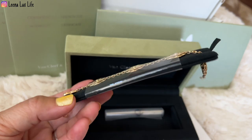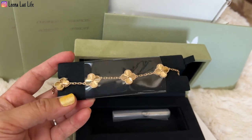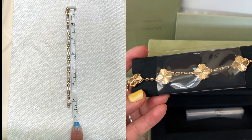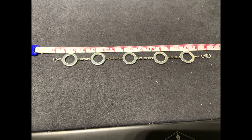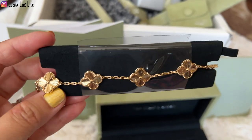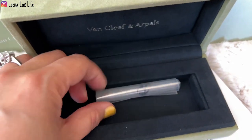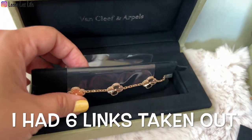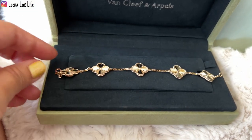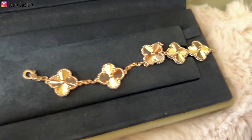My SA asked me what length I wanted and asked me to send pictures of the length of the bracelet I usually wear. I sent her photos and this is what we both guessed — I hope this length is going to fit me. They are so shiny under the plastic wrapping. Let me take it off and show you the lobster clasp.